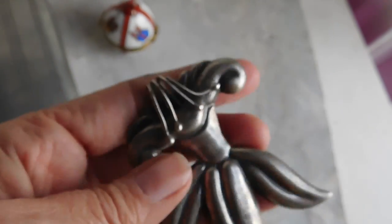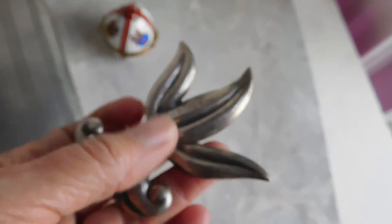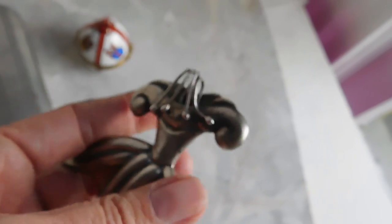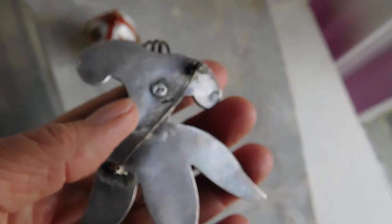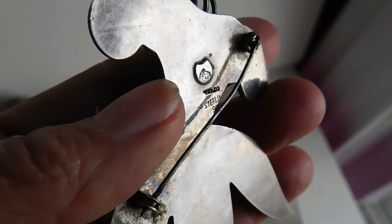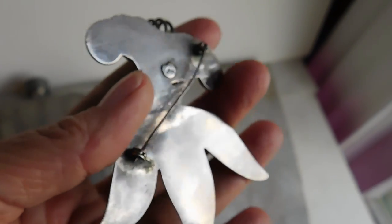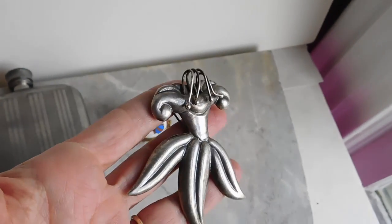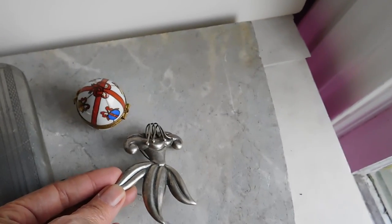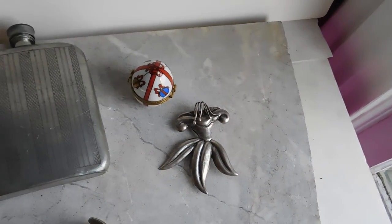And I have this absolutely breathtaking Mexican silver modernist floral piece — very sculptural, big and heavy. It's not signed by the maker, but it has the eagle mark and says Tosco Sterling 925, with the Tosco eagle mark. Probably 1950s. I'm going to sell it for a pretty high price because I paid quite a bit for it — I fell in love with it. Not sure exactly how much yet.